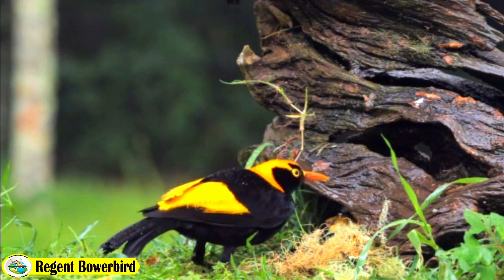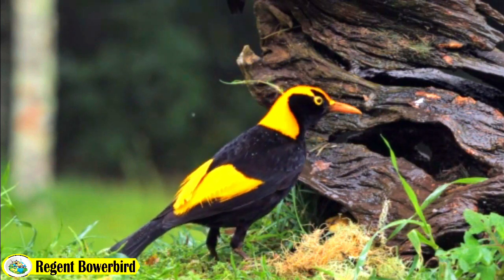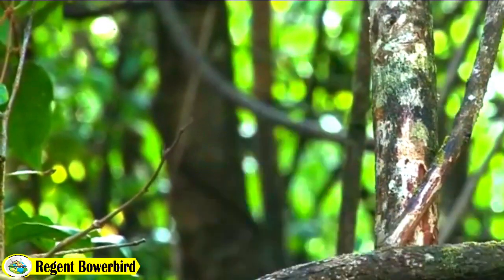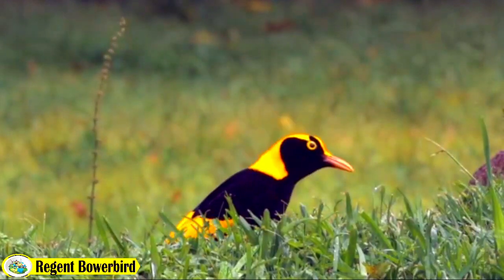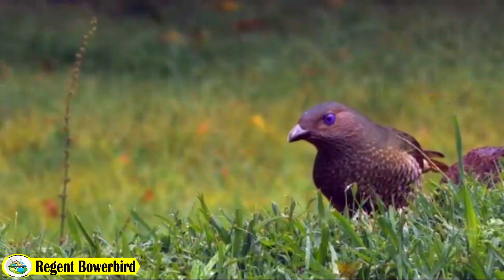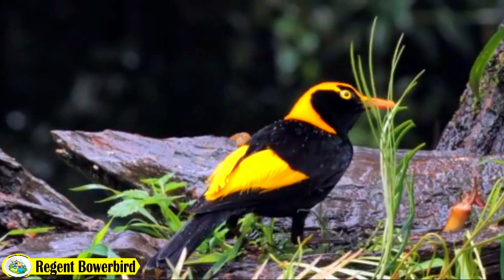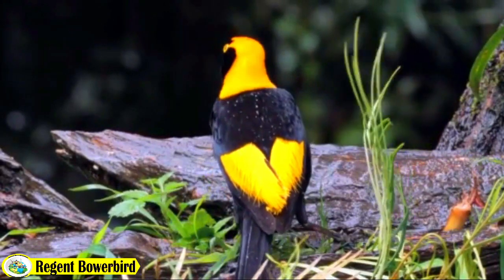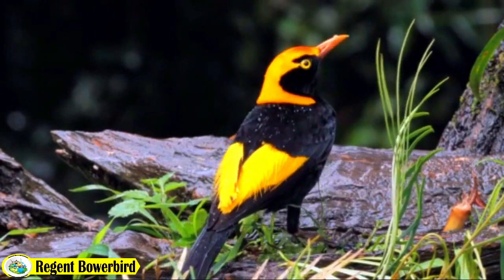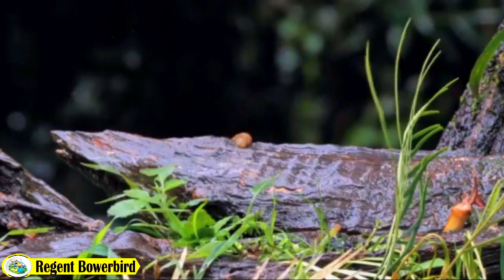The Regent Bowerbird is a truly remarkable bird with its stunning appearance, courtship rituals and artistic talents. Its existence is a reminder of the incredible diversity of life in our world and the importance of preserving it. We hope you enjoyed learning about this magnificent bird. Stay tuned for our next episode as we continue to discover the wonders of birds of paradise. Thank you for watching.